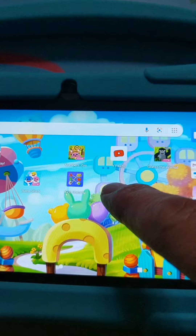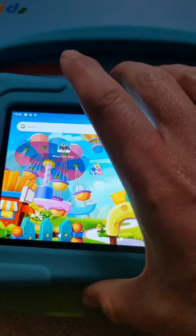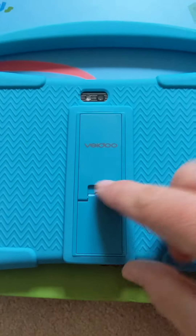You can get all your usual apps — we've got YouTube Kids on there, we've got Baby Shark, Bluey, and a few others on there as well.